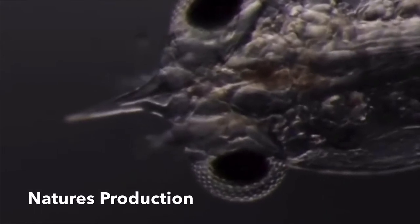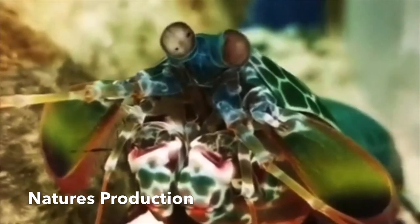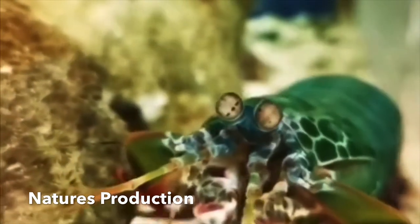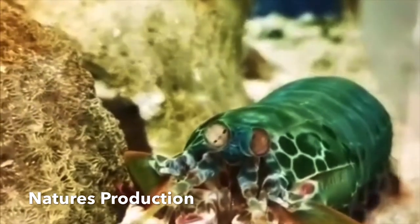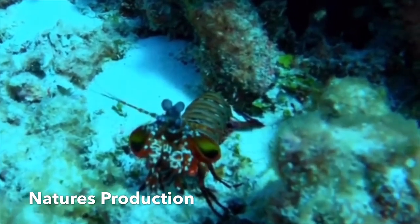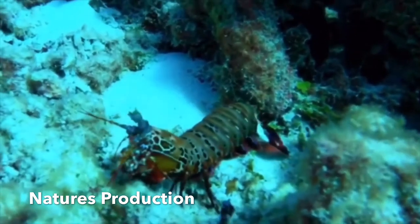The two different categories of mantis shrimp — spearing and smashing — favour different locations for burrowing. The spearing species build their habitat in soft sediments, and the smashing species make burrows in hard coral cavities. Burrows and coral cavities are also used as sites for mating and for keeping their eggs safe.